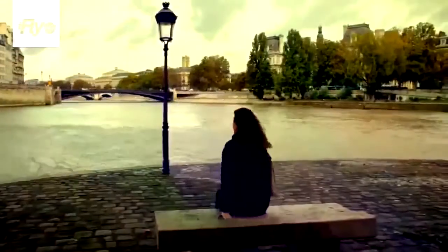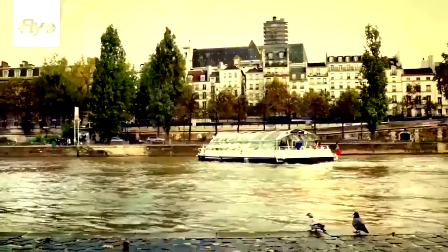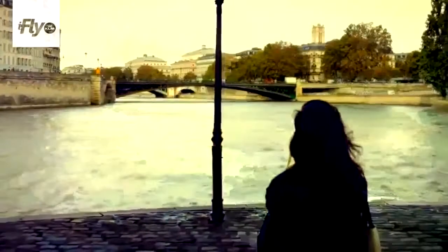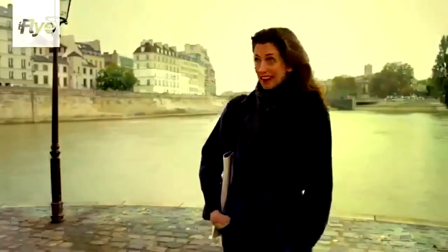My name is Kasia Dietz, and I'm a handbag designer. I also write a blog called Love in the City of Lights. I'm from New York, and I've traveled quite a bit — I lived in New York for over 12 years. One day I met a handsome Italian who was living in Paris, and I decided to join him to live our story.